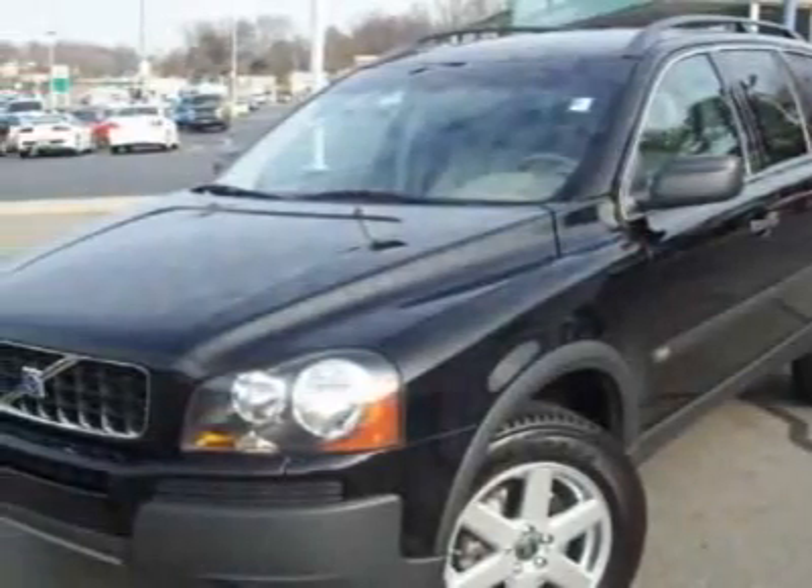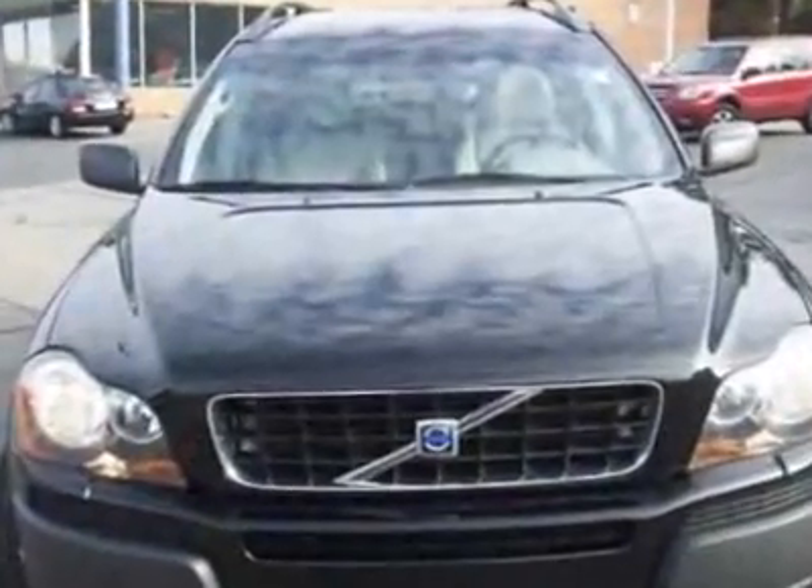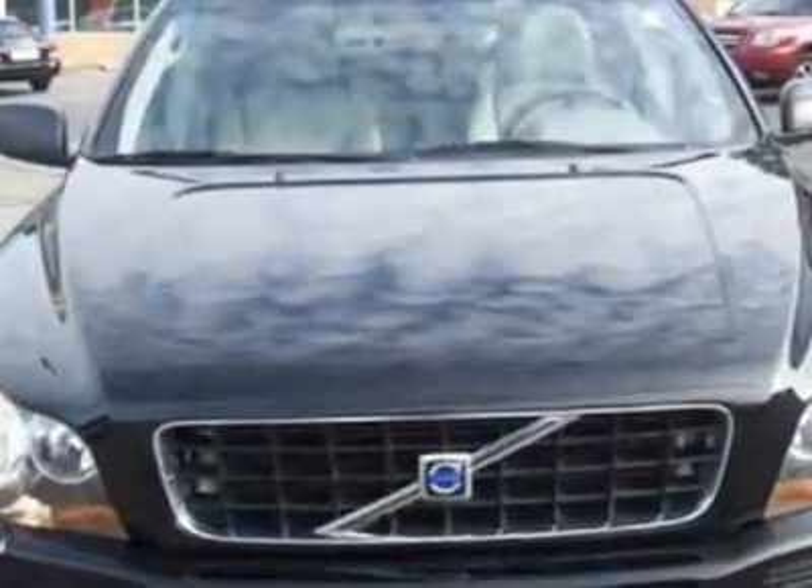Take a look at this 2003 Volvo XC90. This XC90 has just under 196,500 miles.